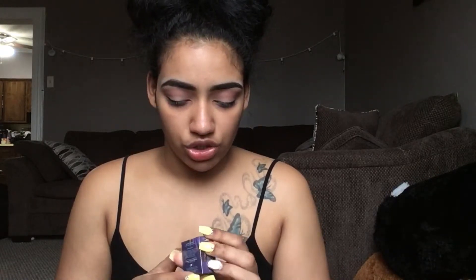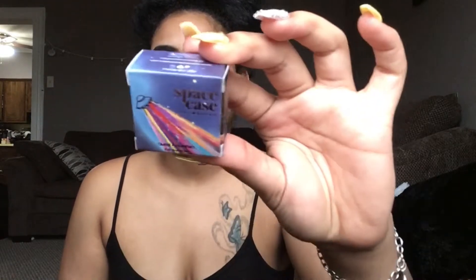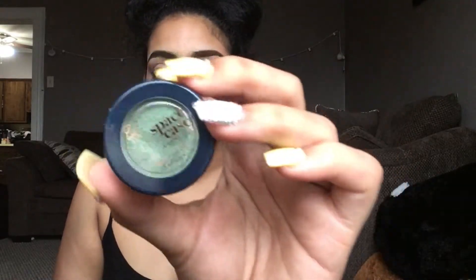The next thing I'm using is from the March bag — it comes in a little bubble wrap thing and it is from the brand Space Case Cosmetics. It's a single eyeshadow and it's like a forest green kind of color. The packaging is super cute, it twists off and kind of reminds me of ColourPop. I already applied a transition shade and I'm just going to apply this all over the lid with a flat shader brush.